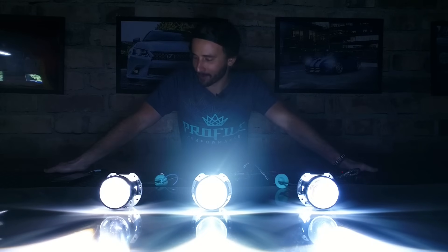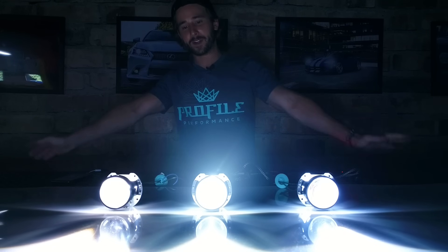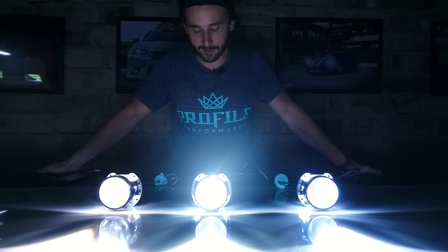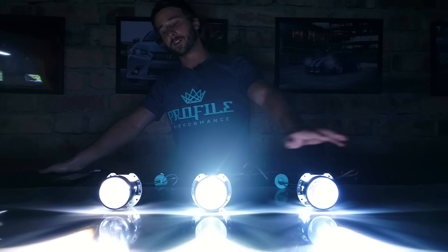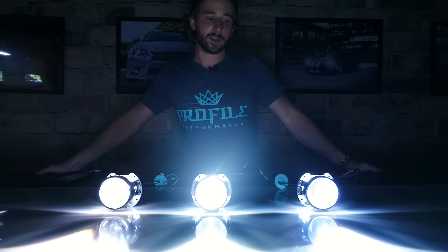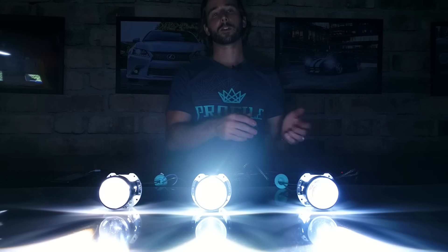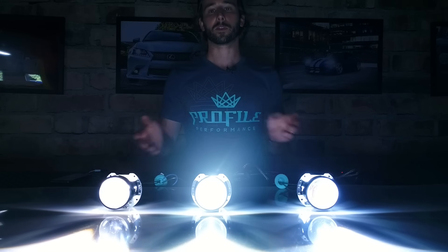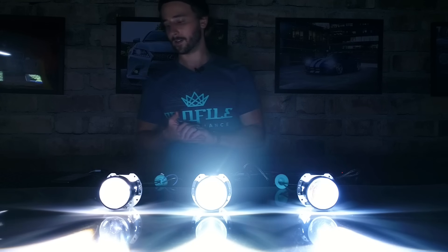The age-old question: which Kelvin rating do I run? What wattage ballast do I buy? I'm going to talk about a few of these things and hopefully the information I give you will help you make the right decision on what's best for you. We'll look at three different bulbs — these are the new Profile Powerhouse bulbs, but they perform very similarly to a lot of the other ones in our product lines, such as the Morimoto XBs or the Acmes. So for all intents and purposes, this comparison will be applicable to everything you could find in our store.